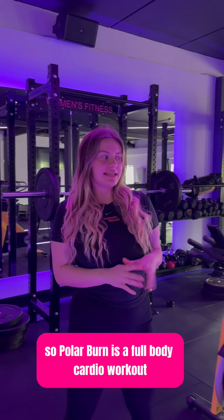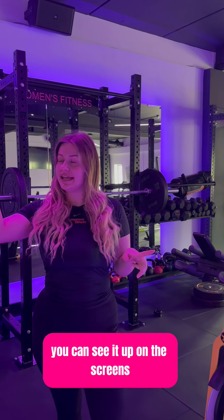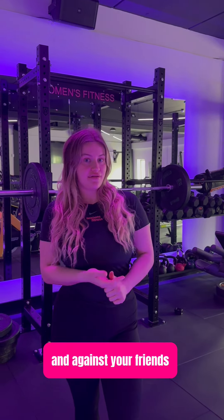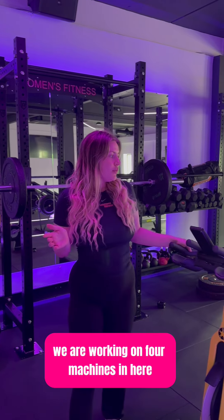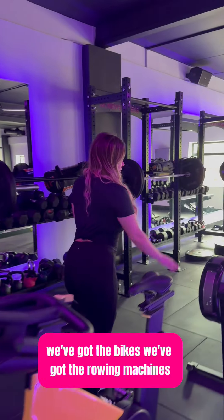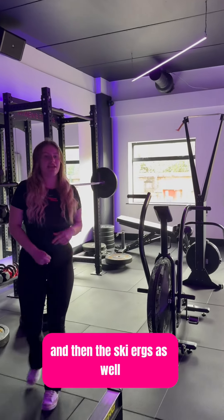Polar Burn is a full body cardio workout where your heart rate is tracked — you can see it up on the screens. You can compete against yourself and against your friends, and see how many calories you're burning. At the minute we're burning over 600 calories. We are working on four machines: the bikes, the row machines, the assault bikes, and the ski ergs as well.